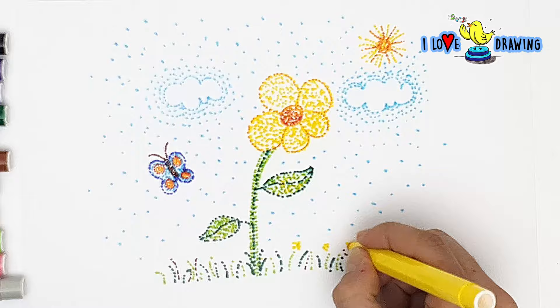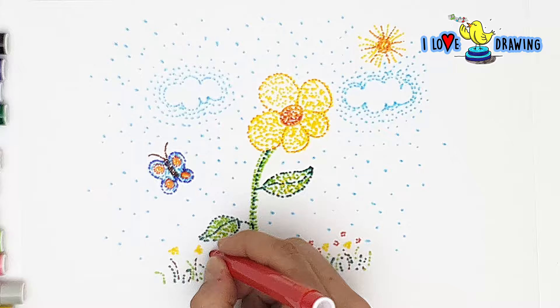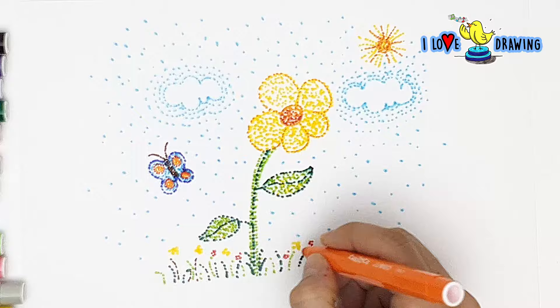Now we come to the most exciting part — putting little flowers on my grass. I love details, because drawing something is really hard, but once you're done with most of the work, adding the details is easy and fun. I'm going to go wild here and use all kinds of colors for my flowers.